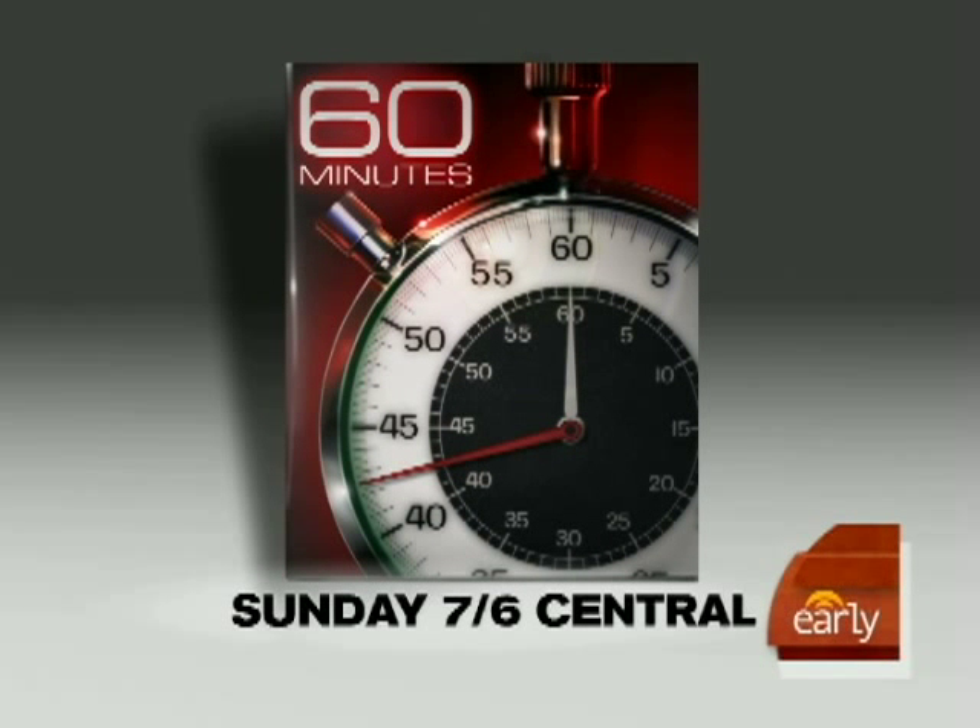You can see this story and much more on 60 Minutes this Sunday night at 7, 6 Central, right here on CBS.